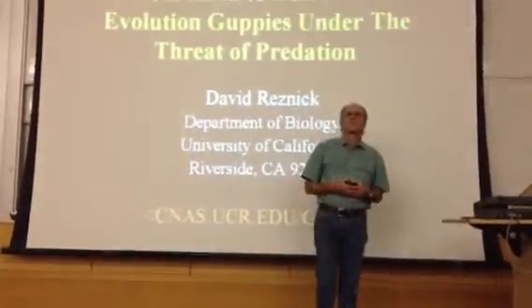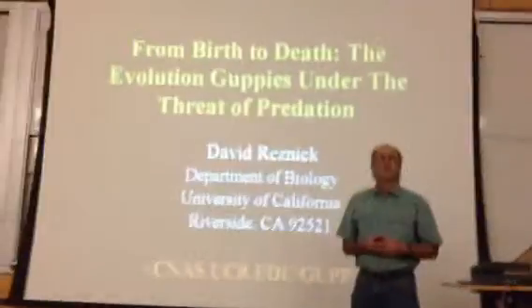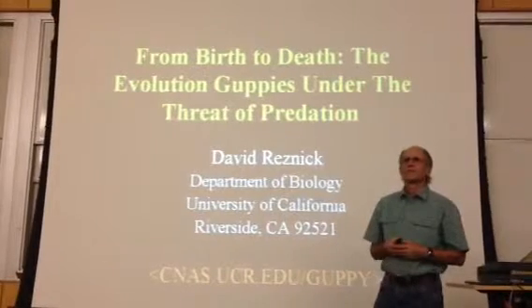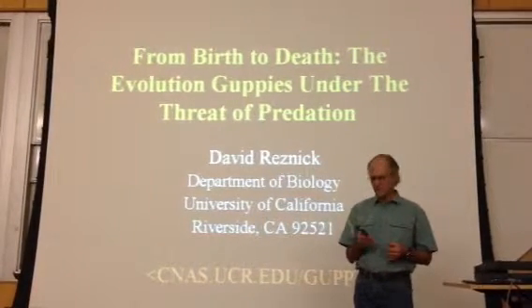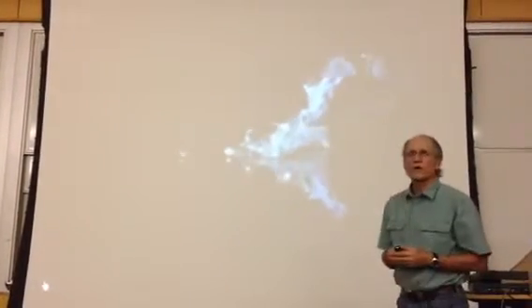To get you in the right frame of mind, I want to begin with some images of the remarkable adaptations that predators have evolved to make them more effective in catching prey. What you're looking at here is a fishing bat, which guides its sonar to the surface of the water so that it can essentially see fish and scoop them up from the surface and then eat them.